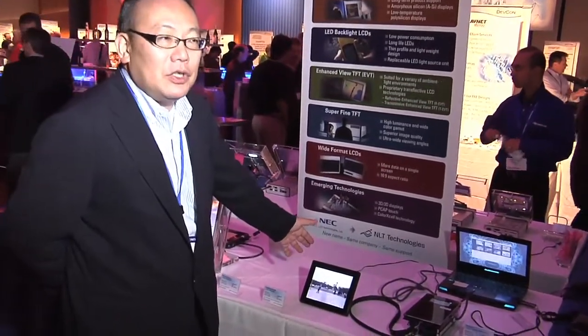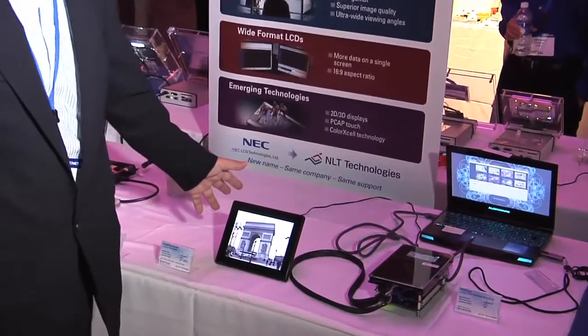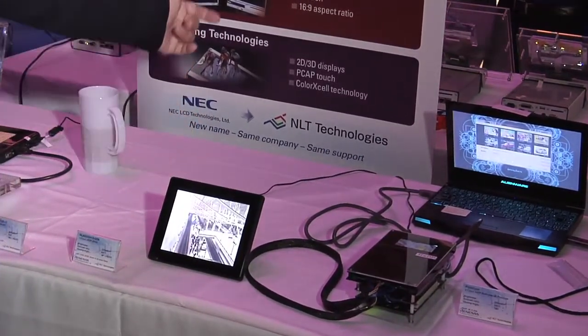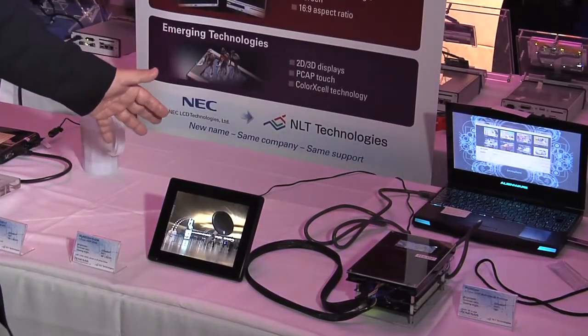We have demonstrated two types of 3D displays. Both use our original technology called HXDP, which means horizontally double X time density pixels. This is the 7.2-inch S-KUJI A1. It is already on the market — a real product from Fujifilm. Fujifilm has made a 3D photo frame using our display, featuring higher brightness and lower 3D crossover, so you can easily see the 3D image.